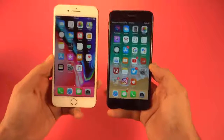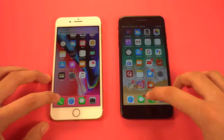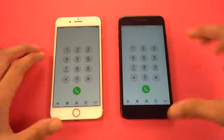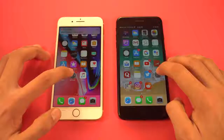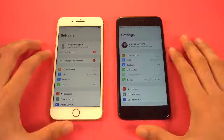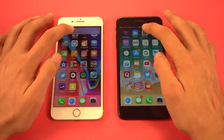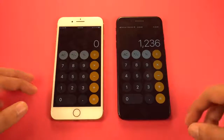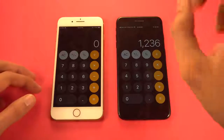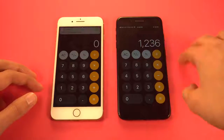Moving on to apps opening, kicking things off with the phone dialer — you guys know how we start these tests. As you can see, that was about the same, no difference whatsoever. Let's launch Settings — again, same results. One more system app: Calculator — again same stuff. I had numbers written before, so this thing kind of saves it even after boot up; you'll still see the same information.